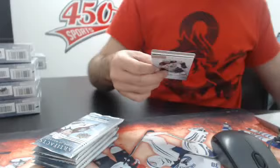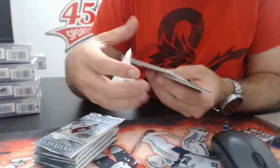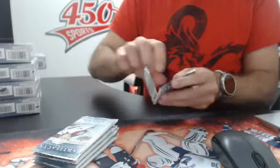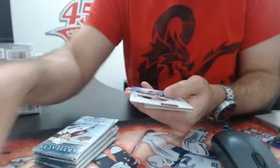And then we have a Treasured Swatches — Mike Green, dual jersey, numbered, Washington.